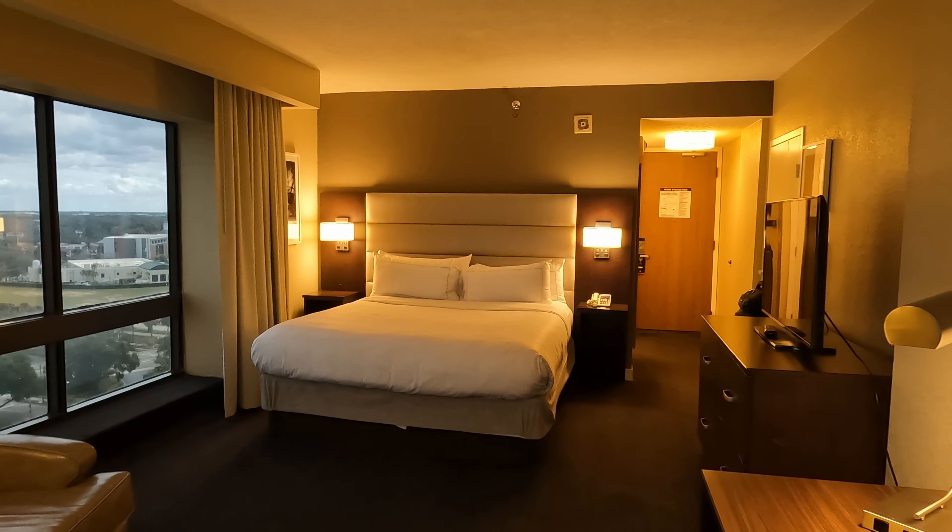Let's get a look at the fitness center. My key is no longer working — I've waited too long. It's a nice fitness center though.